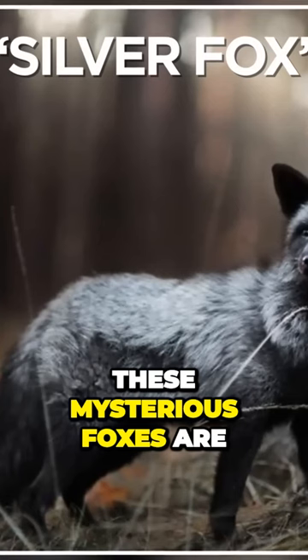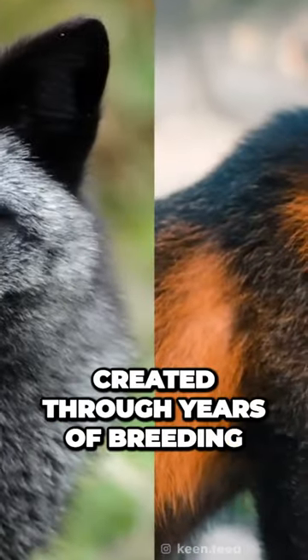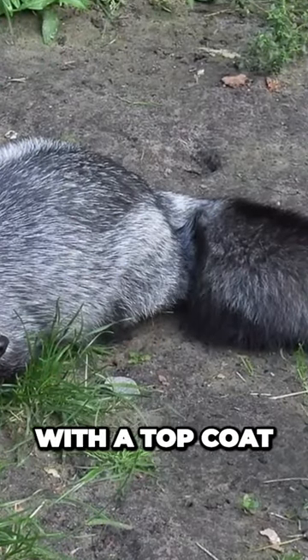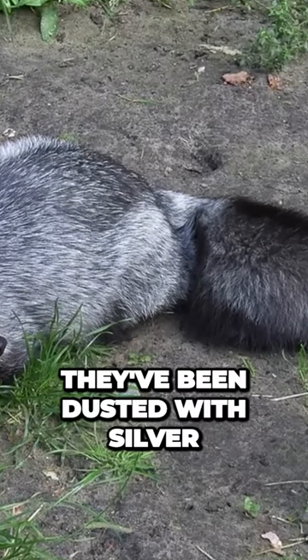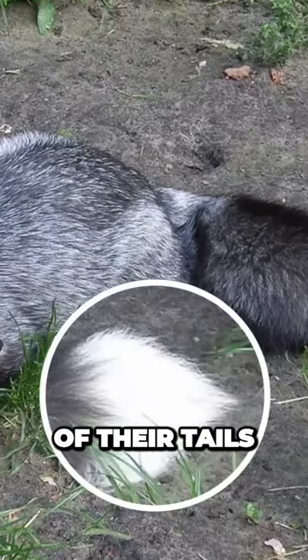These mysterious foxes are a fully melanistic version of the cross fox, created through years of breeding. As you can see, they have a glossy black undercoat with a top coat that looks like they've been dusted with silver, as well as some white coloring on the tip of their tails.